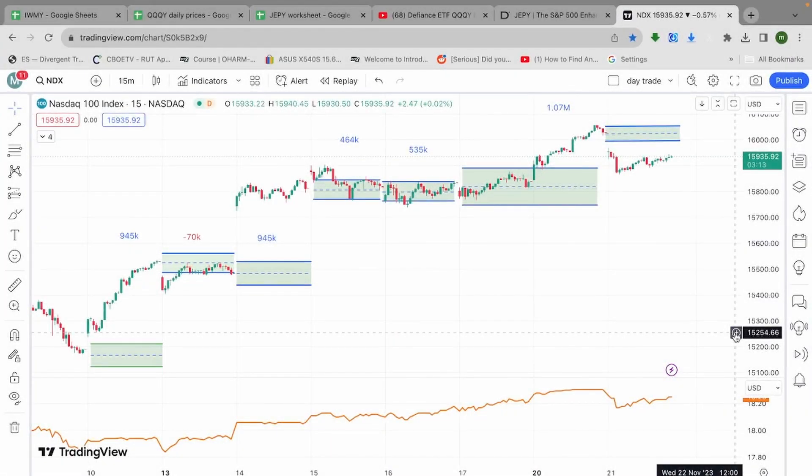Hey there, this is Max Convexity. I have a quick end-of-day update for you on the QQQYs and also on the JEPYs. It's been a great week for both of them.